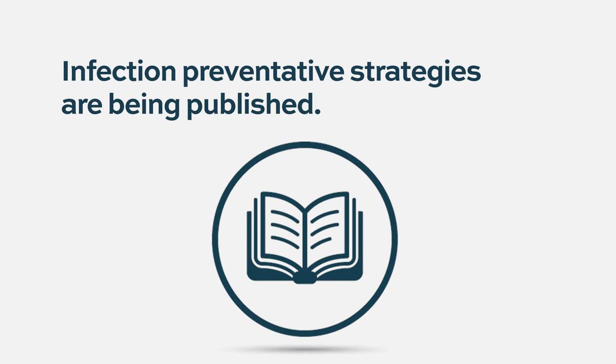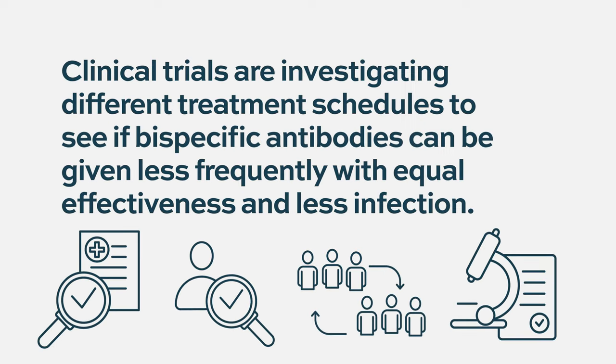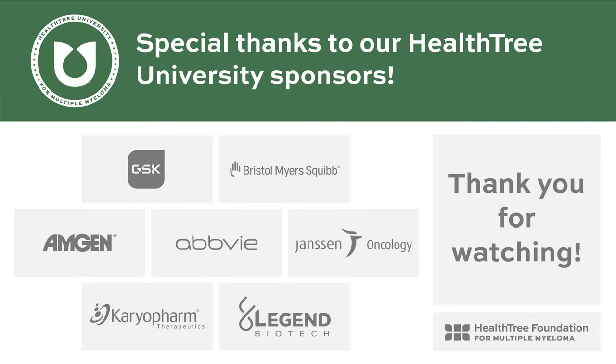The myeloma community is working on optimizing infection monitoring and prophylactic strategies. A publication from the European Myeloma Network outlines infection-preventative strategies for patients receiving bispecifics and CAR-T therapy. There are several ongoing studies from ASCO 2023 investigating alternative treatment schedules — for example, teclistumab moving from weekly to every-two-week dosing — as well as clinical trials investigating a fixed duration of teclistumab.